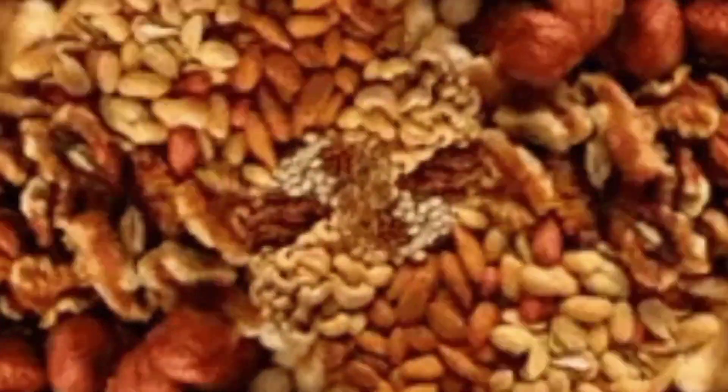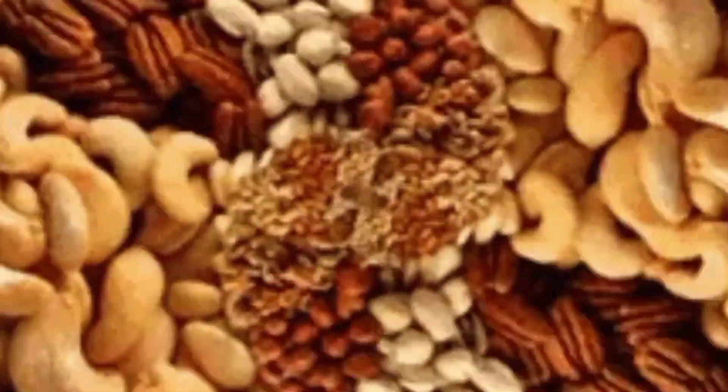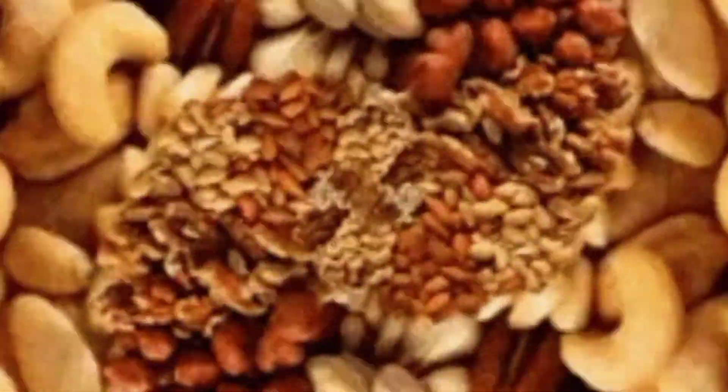Dry fruits are not only delicious and nutritious but also hold a significant place in traditional cuisines around the world. If you are an Urdu speaker and want to explore the English names for various dry fruits, you have come to the right place. In this article, we will provide you with a comprehensive list of dry fruits along with their Urdu and English names. So, let's dive in and enhance our knowledge about these delightful treats.